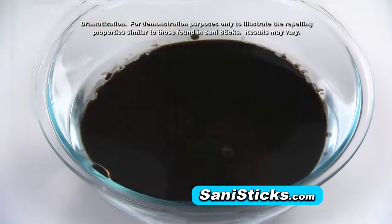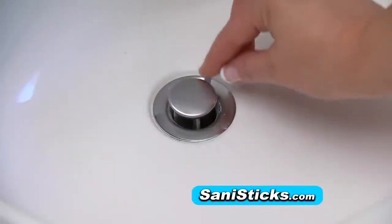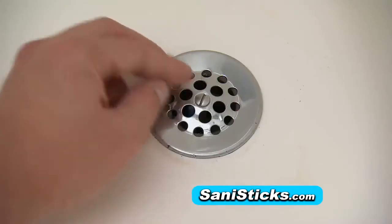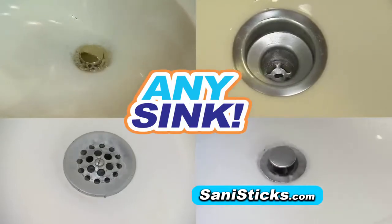Drop in a SaniStix once a month to help repel greasy buildup that can clog drains — in a kitchen sink, bathroom sinks, utility room sink, bathtub drains, mop sinks, and anywhere you want to keep water flowing without plugged pipes and embarrassing odors.